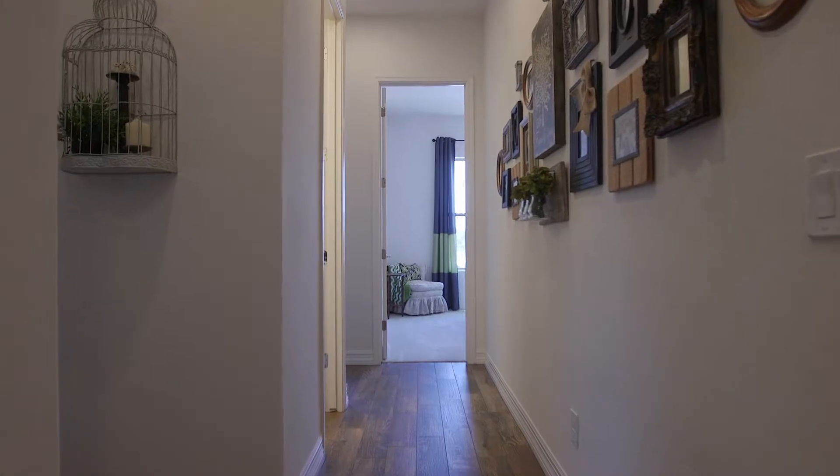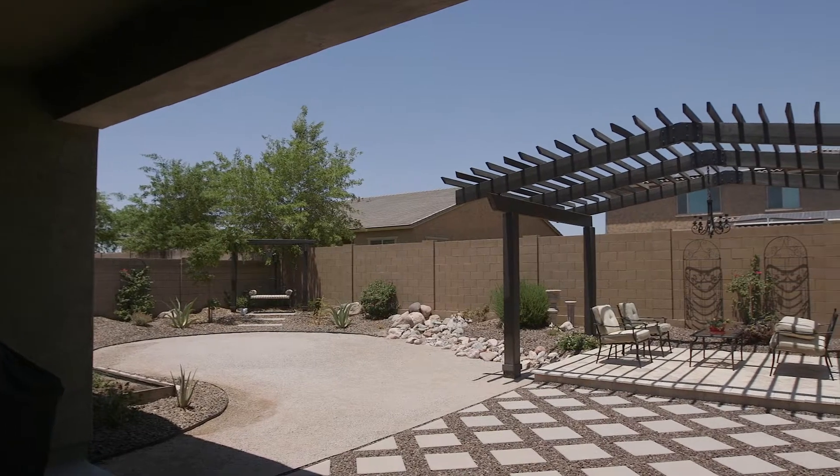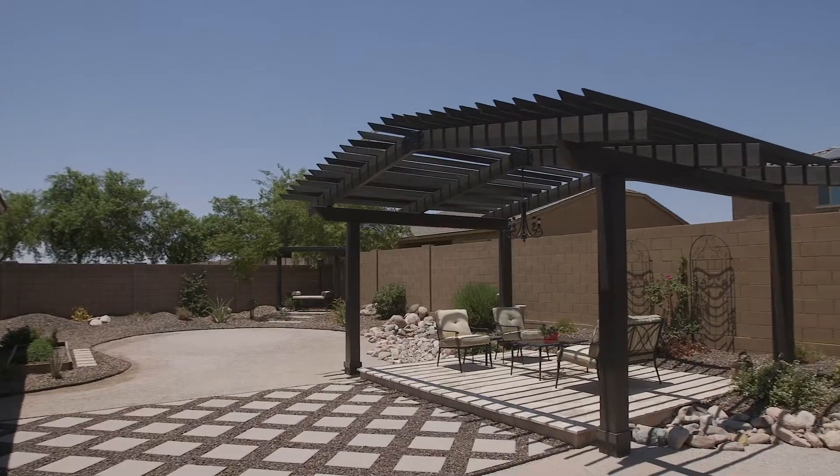Across and to the opposite wing of the house are the three other bedrooms in this split floor plan. Step outside into the large backyard and enjoy the large pergola and sitting area.